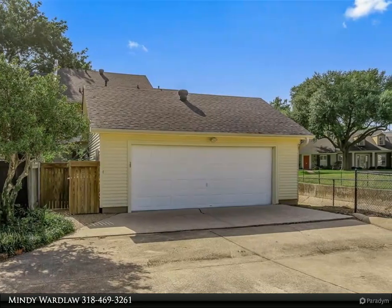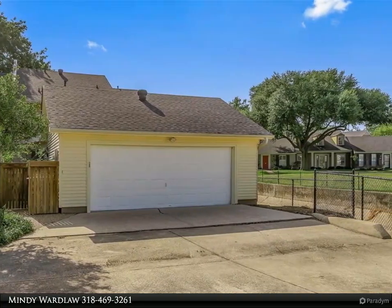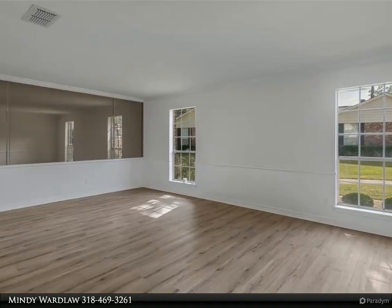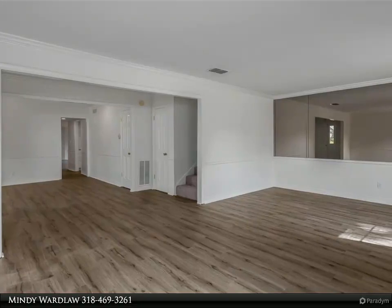Greet your guests in this spacious living area with an updated kitchen featuring granite countertops and appliances. There's a laundry room off the kitchen for easy access. The master bedroom can be downstairs with a fireplace, or upstairs — take your choice. There's also a rooftop patio off one of the upstairs bedrooms to enjoy your morning coffee.